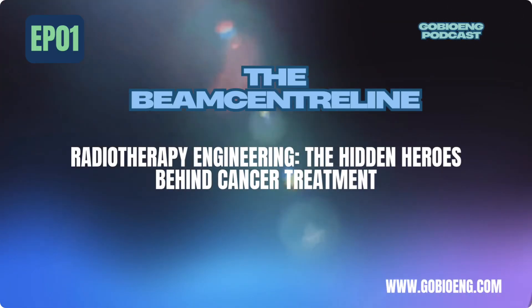Episode 1: The Hidden Heroes of Radiotherapy Engineering. Hey everyone, welcome to the Beam Centerline, the podcast where science, technology, and real-world impact collide. I'm Tanmay, and today we're diving into a field that blends cutting-edge engineering with life-saving medical treatments. If you're interested in tech that makes a real difference, stick around. This might just be your future career.